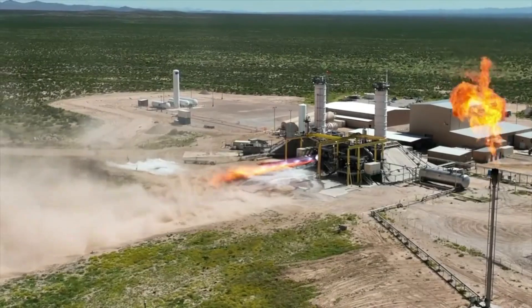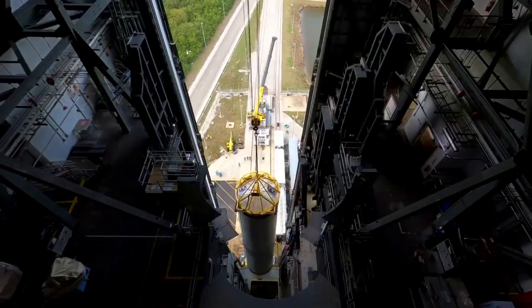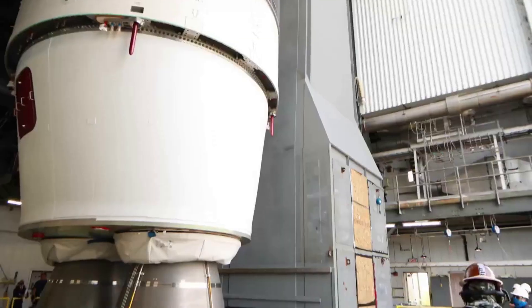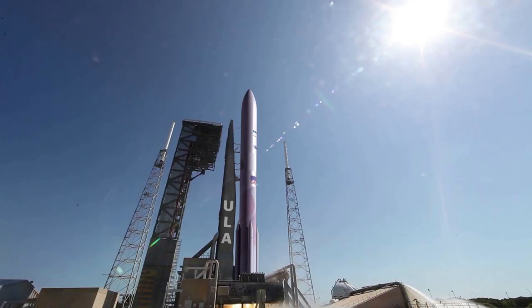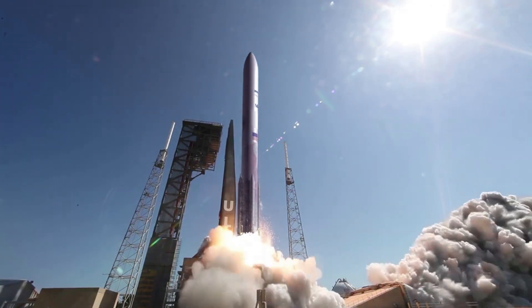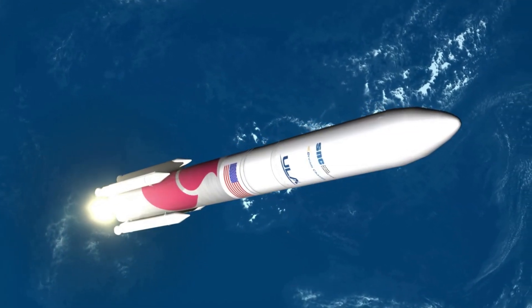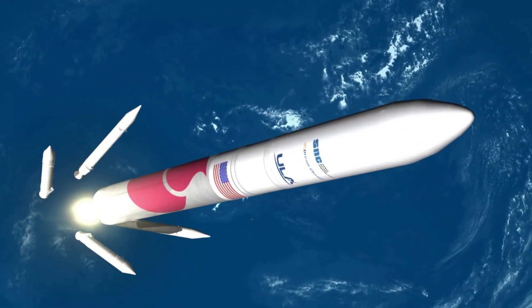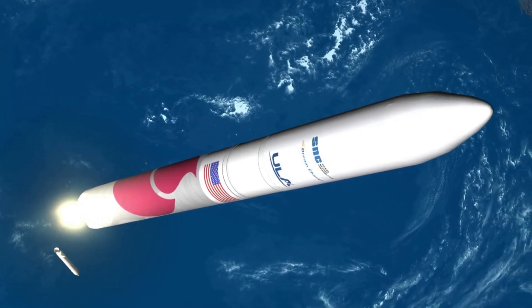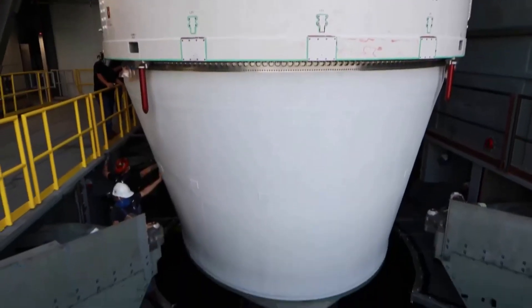Now that we know more about the specific flight engines that ULA needs and when the last engine should be delivered, we can take a closer look at this launch and why it's so important for BE-4. Currently, United Launch Alliance is officially targeting the first quarter of 2023 for Vulcan's maiden flight. This launch is very important for Blue Origin because the Vulcan rocket relies on two BE-4 engines on its first stage for the majority of its thrust. In just months from now, we can expect to watch the BE-4 engine's first ever launch attempt.